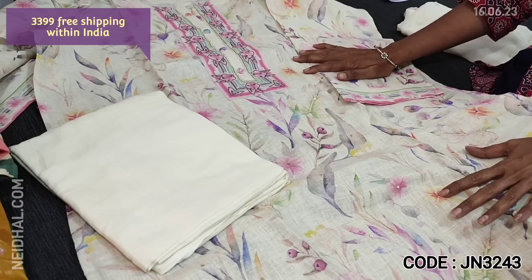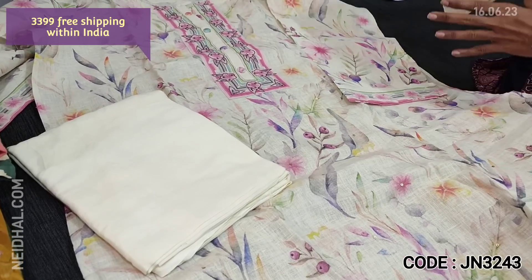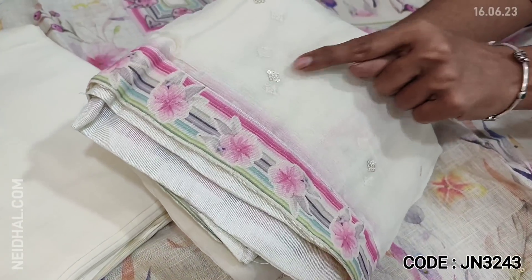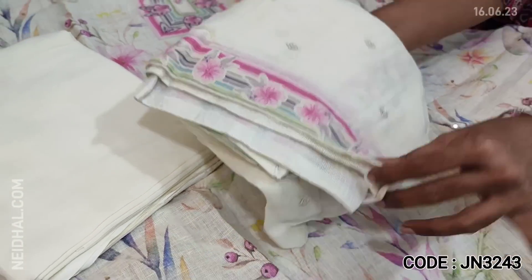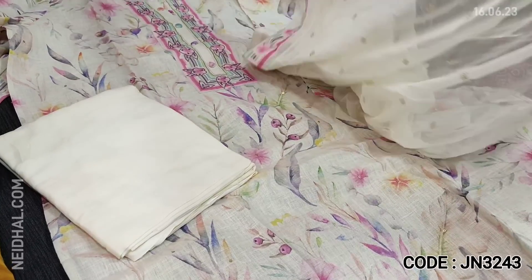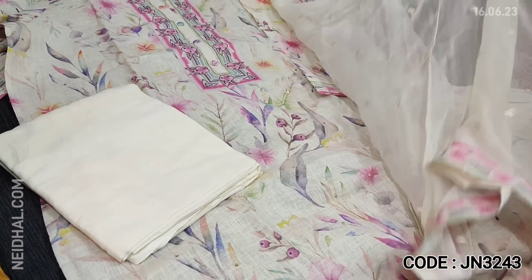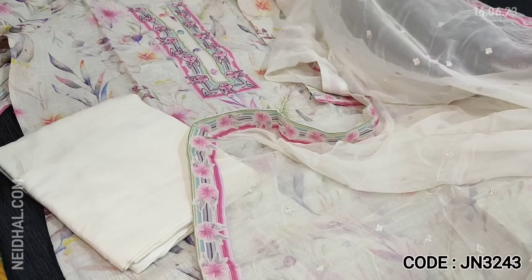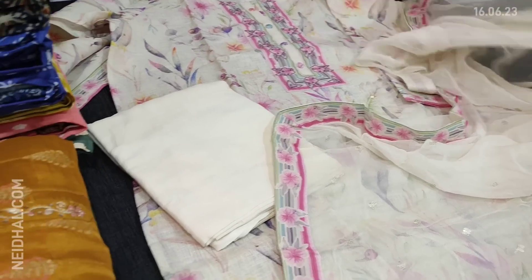This set has no bottom — it can be paired with a half white, pink, or purple bottom. Since it's a multi-colored floral print, any bottom color can go very well with this set. The dupatta is a pure chiffon dupatta highlighted with simple sequence work and printed borders on all four sides — very elegant pure linen material. The cost of the set is 3399, single color.